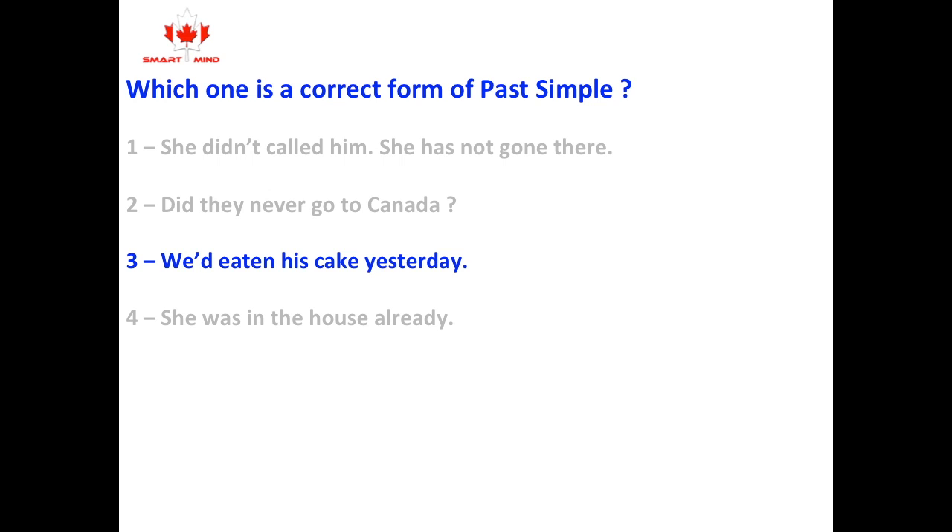The answer is number 3: We'd eaten his cake yesterday. We'd — that is, had — eaten. Past perfect.